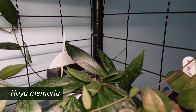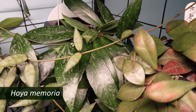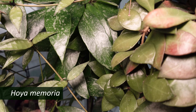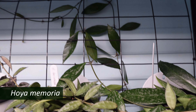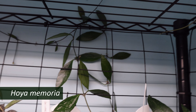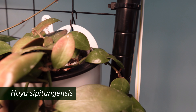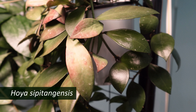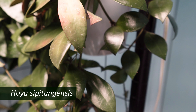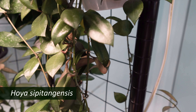And in the back corner, my Hoya memoria — beautiful plant, but it too has gone on a little adventure. And finishing off this top row on the side is Hoya sipitangensis. It's getting a little red, so it might be time to move it to lower light.